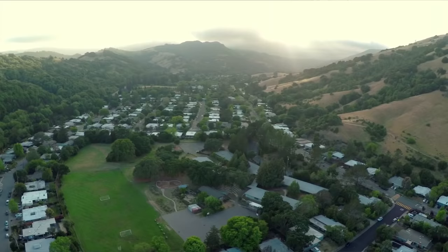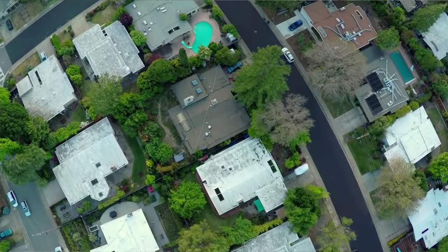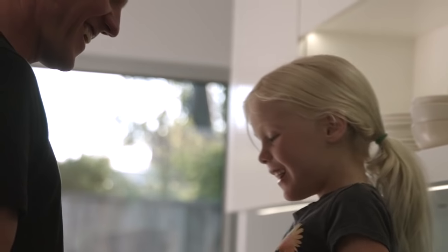Hi, I'm Taya Schaup, and I'm Steven Schaup, and you are in our home here in San Rafael, California. Welcome. San Rafael is a suburb of San Francisco. We moved here in large part because we have a five-year-old daughter, and we were looking for a place to raise our family.